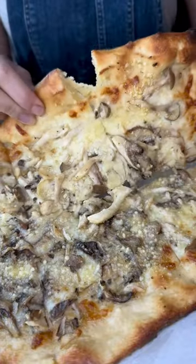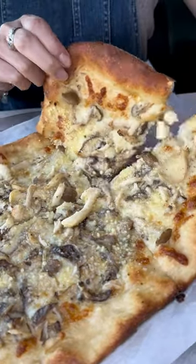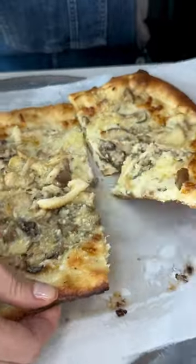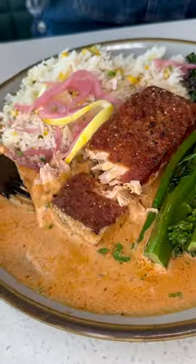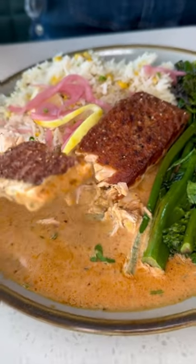Next up we have the truffle mushroom pizza with garlic sauce, mixed mushroom pepper, shredded mozzarella, and truffle oil. This is the Atlantic salmon with coconut curry and broccolini.